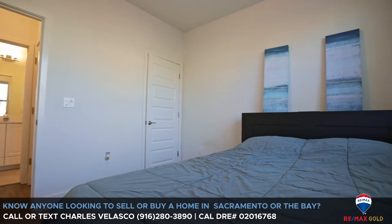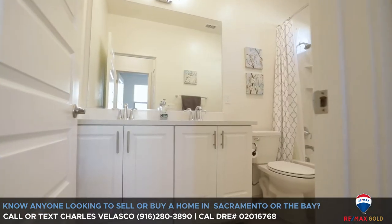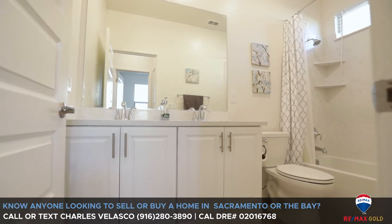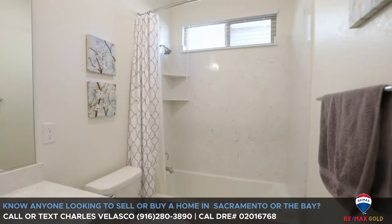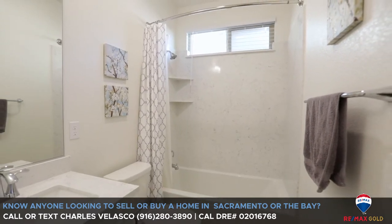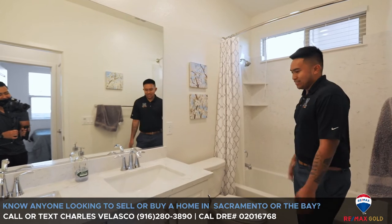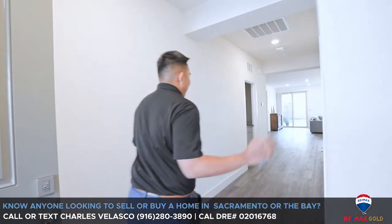I had a bedroom on the far side of the house, so I got my privacy. We have double sinks, which is perfect for the morning — if you have a roommate, they don't have to fight over the sink. And then you have a nice shower and bath setup. Let's go take a look down this way.